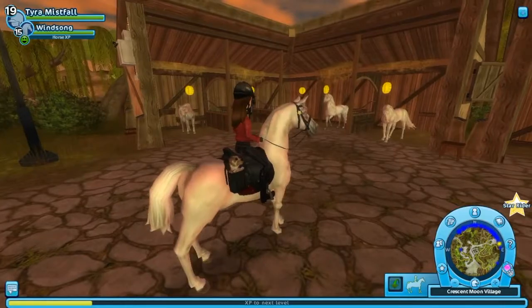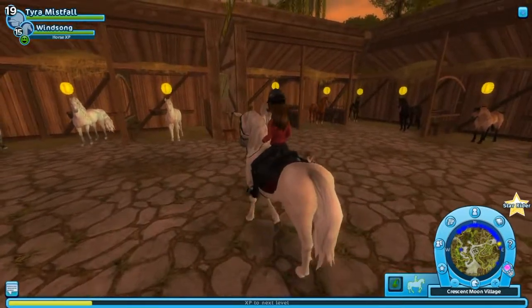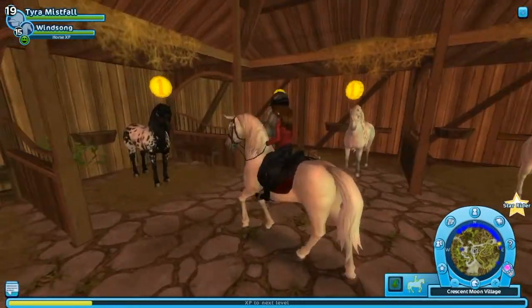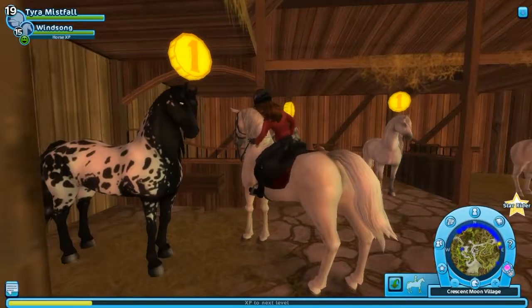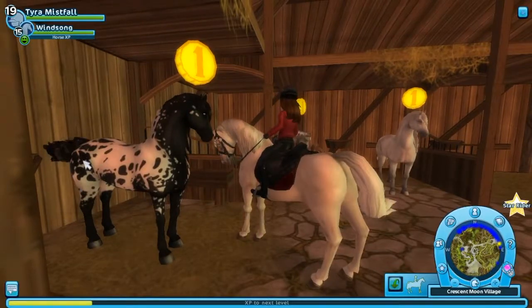It looks like the horses have been moved around. Here is the new Friesian Sport Horse and it has very lovely brown eyes, as you can see. It's got this gorgeous spotty colour.